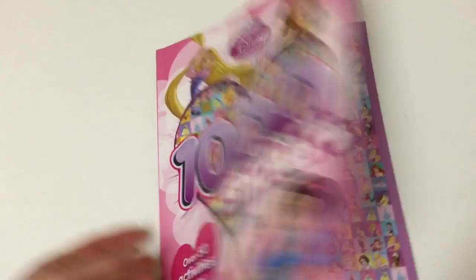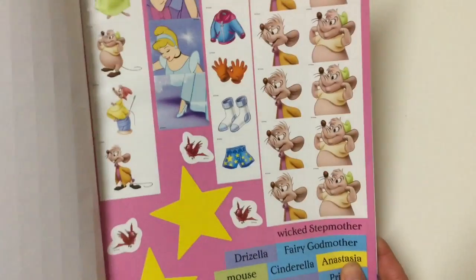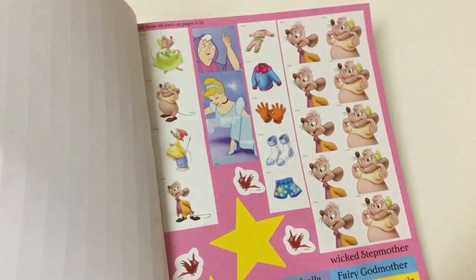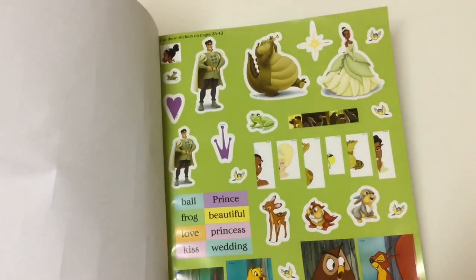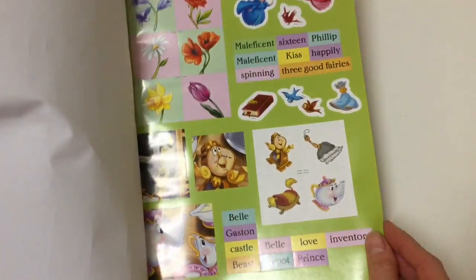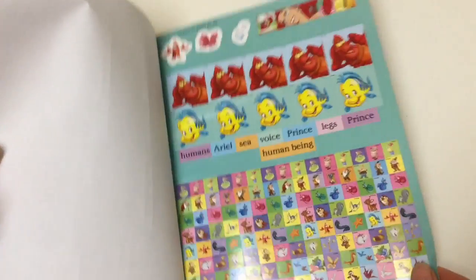It is 1000 stickers! And then there are activity stickers as well. So these are for the Cinderella section, Rapunzel section, and Snow White. Tiana — or Princess and the Frog. Sleeping Beauty, Belle — Beauty and the Beast. The Little Mermaid.